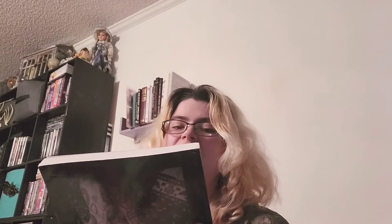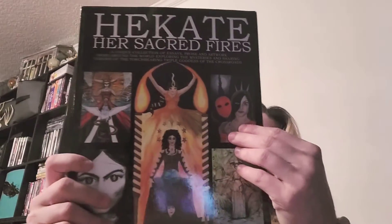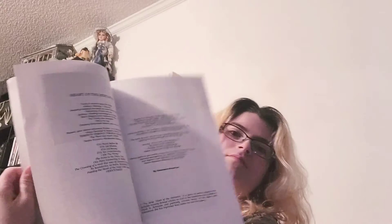I also got Hecate: Her Sacred Fires — a unique collection of essays, prose and artwork from around the world exploring the mysteries and sharing visions of the torch-bearing triple goddess of the crossroads, by Sorita d'Este again. This is like one of the books to have, and Sorita d'Este is really the person to go to on this subject.